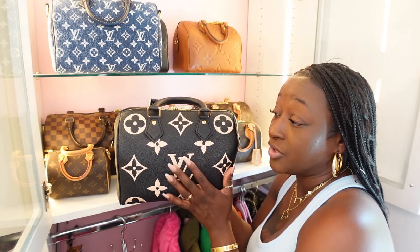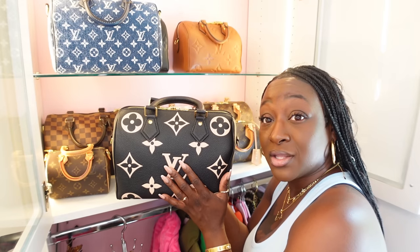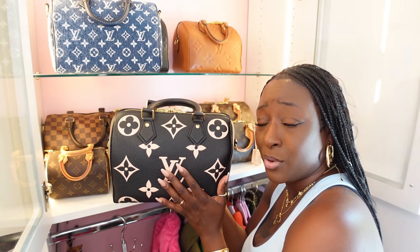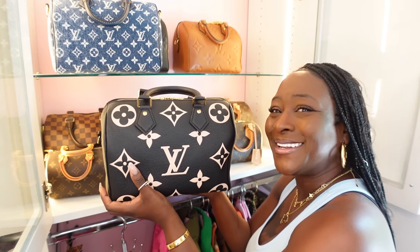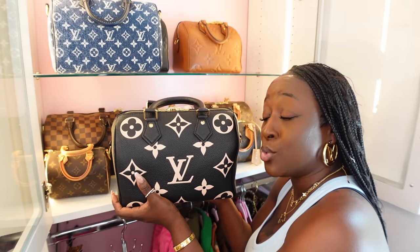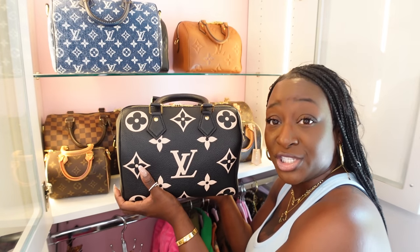I've had this for a year or a little bit over, and honestly I have not used this handbag. I fell in love because I saw it in the gallery, tried it on in the store, and I purchased it. But I would not purchase this again. And if you're interested, you will not find this under two thousand dollars — not on the website, not at the consignment shop.